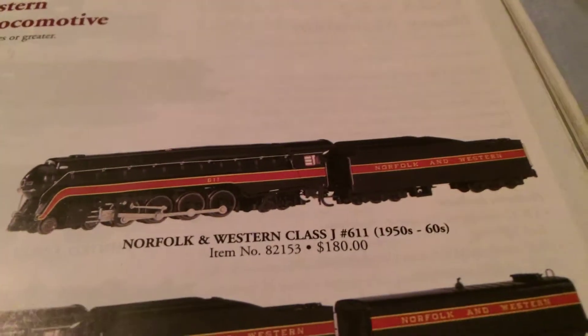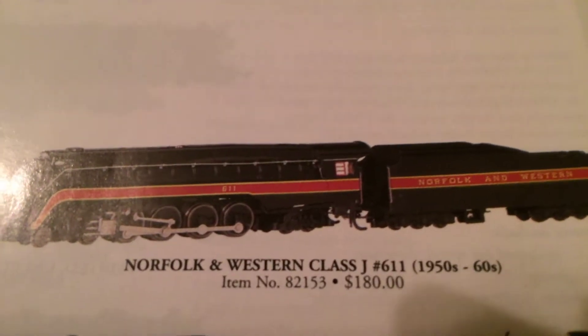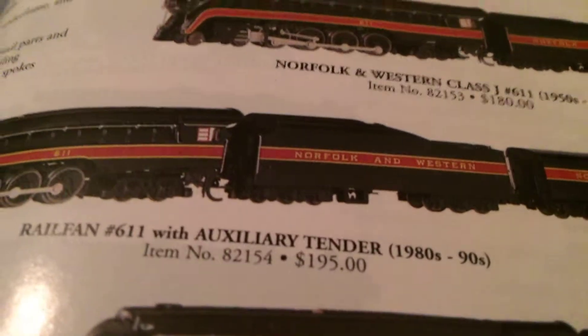Let's start off with Norfolk & Western 611. This is what it looks like in the 1950s and 60s. Now we have Norfolk & Western 611 with a water tender from the 80s and 90s. This is just Norfolk & Western 601, but just look at these prices.